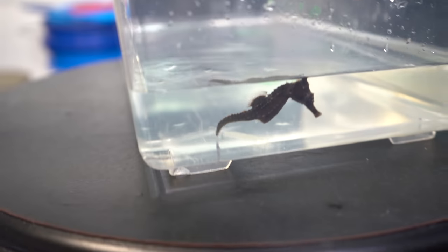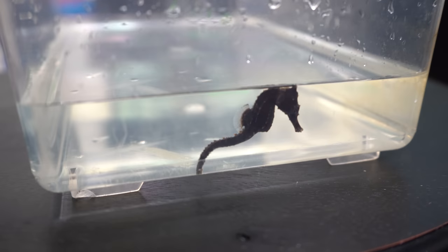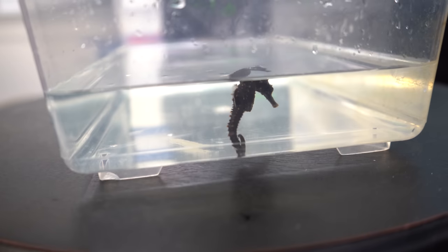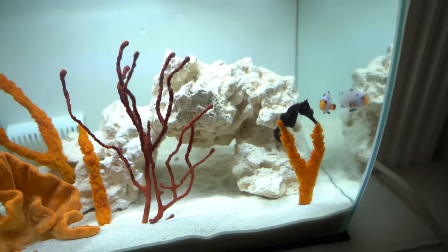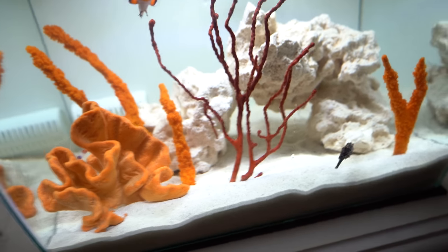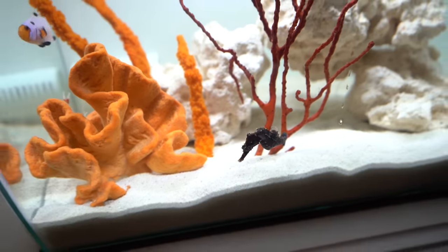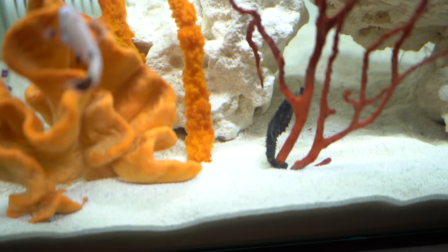This is the first ever seahorse that I've owned and I need the best name down below in the comments. If you guys want me to try breeding seahorses, leave a comment below — actually, if this video gets 3,000 likes, I will try to breed seahorses. This little guy is so cool. Without further ado, let's get him inside. He's gonna use his tail to grab onto the sponges and the gorgonia. That's why it's super important to have those in there — they wrap around it with their tail so they don't have to use their energy swimming all day.